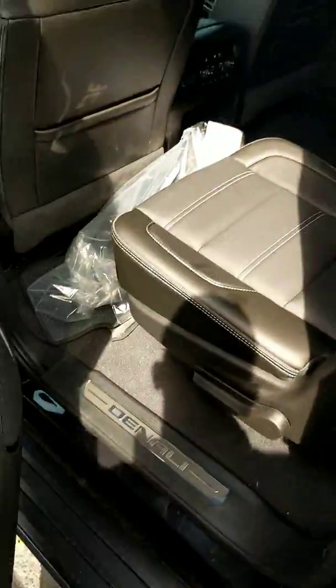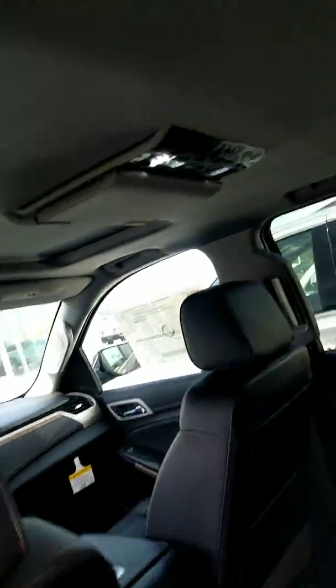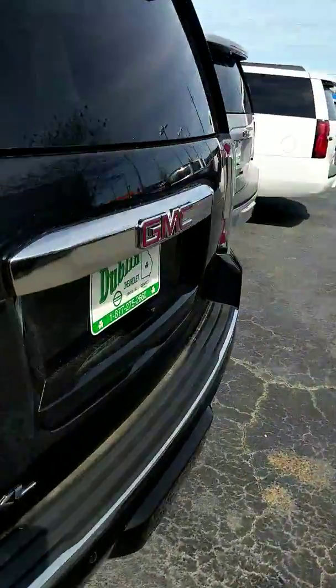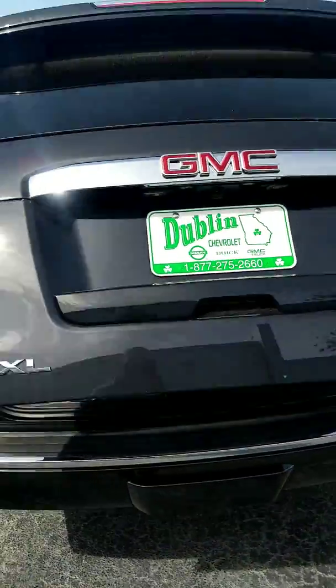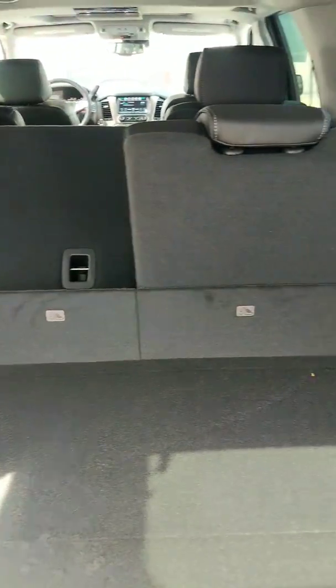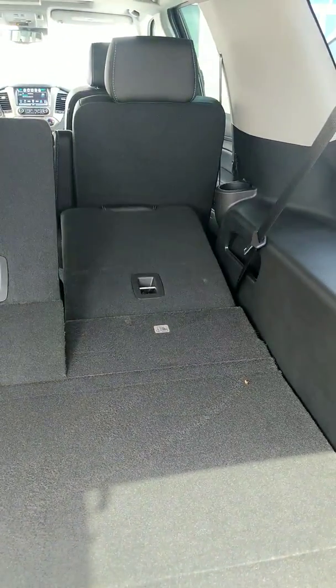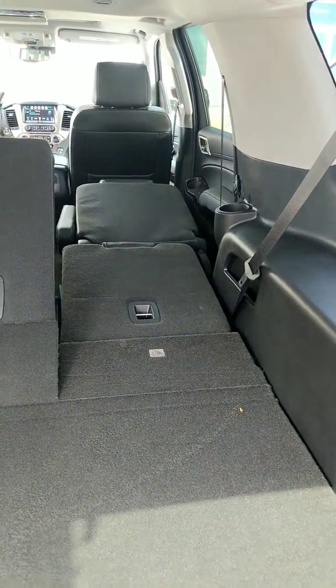Obviously you've got your captain's chairs in the middle with easy access to the back seat. Rear entertainment system. And just check out how much cargo space there is in the back. You've got your power liftgate. It's real easy to fold these back seats down from the rear too — you've got some buttons here on the side to help you out with that. You can even fold that middle row down.